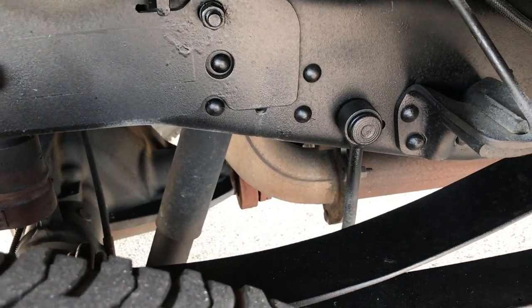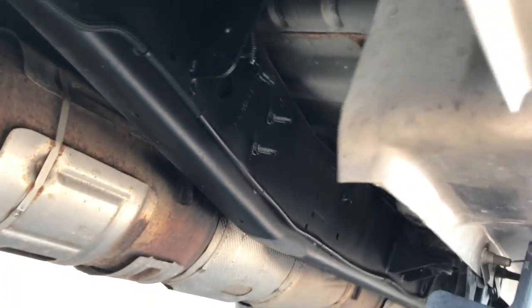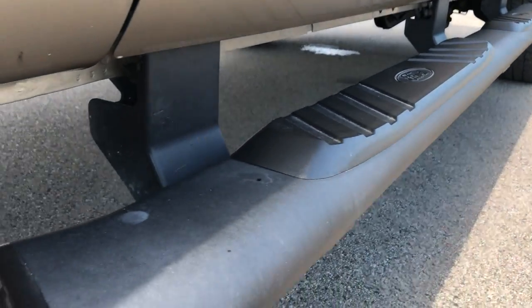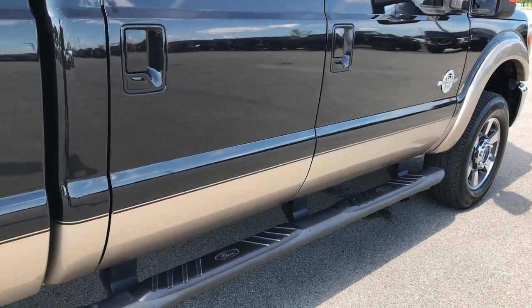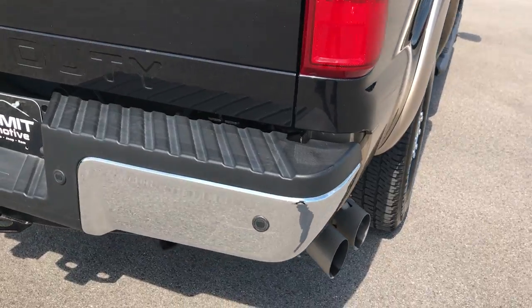You can see it does have the camper package — that's what this anti-sway bar is right there. And it has all the remaining factory exhaust, which is important to some people on these diesels. Lower rockers look great. It has the factory painted step bars. I think they look really good on the black truck. A lot of times you get the chrome ones but the painted black ones look really nice.